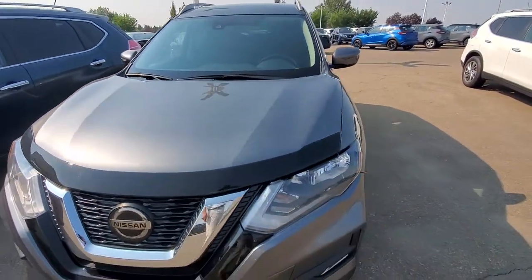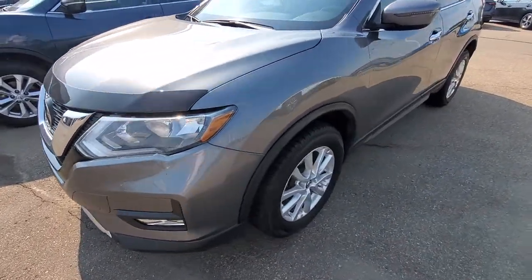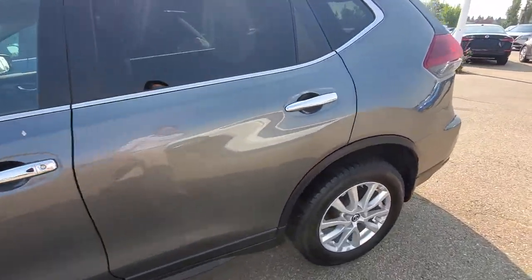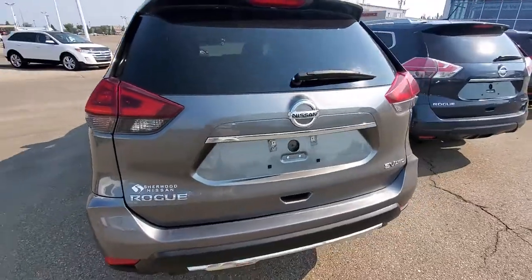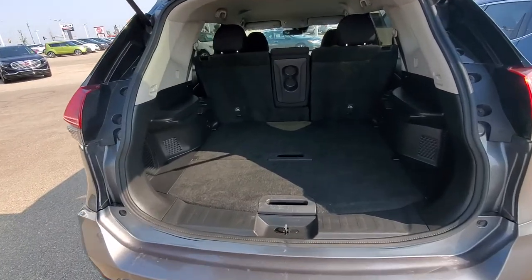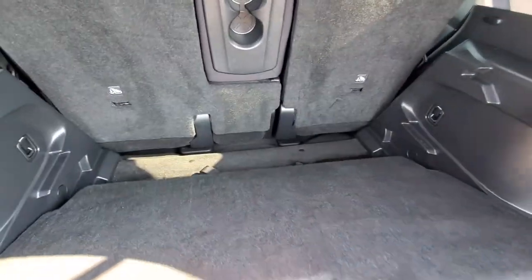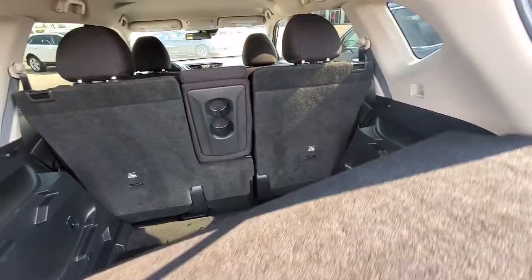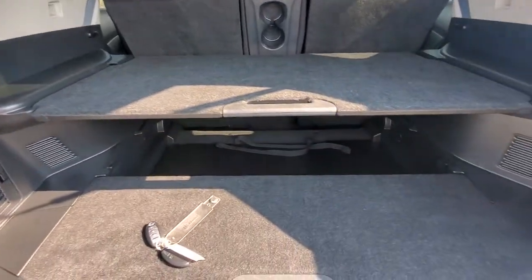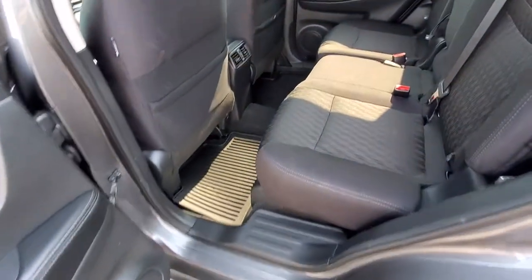It has LED daylight ring lights and fog lights. Here's a look from the side, and that's a look from the back. Very big trunk space — you can actually make shelves so you can put luggage on top.